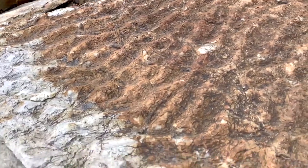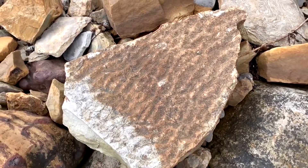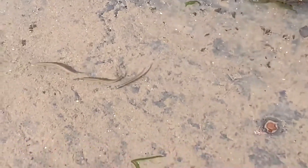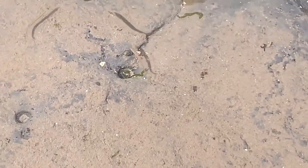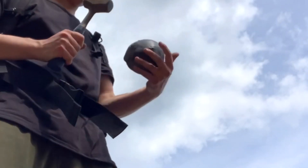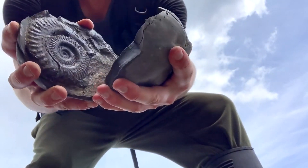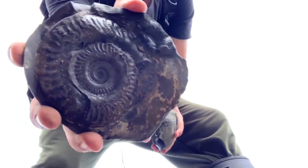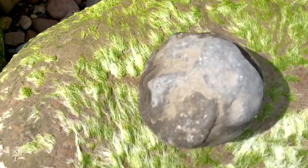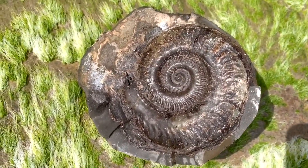This huge slab is absolutely full of fossilized ripple marks, caused by wind or waves on the sand. And here's a stunning Hildoceras ammonite specimen which split absolutely perfect right down to the middle.